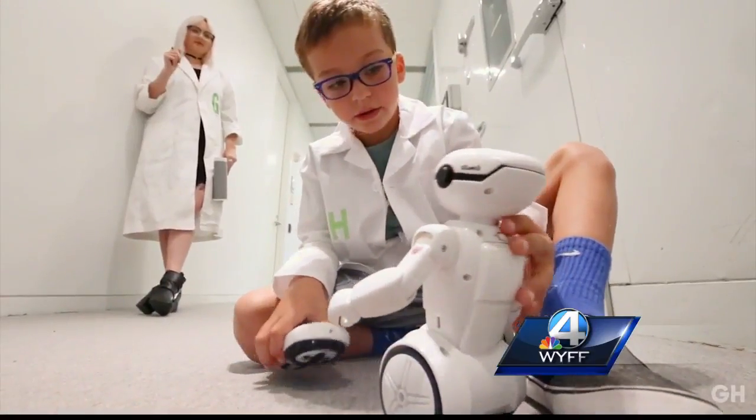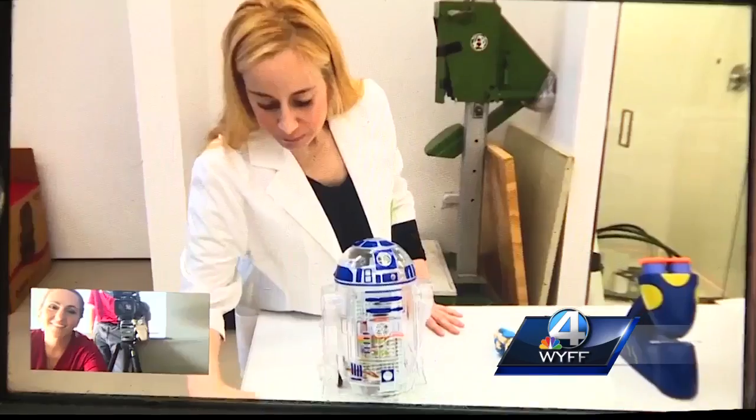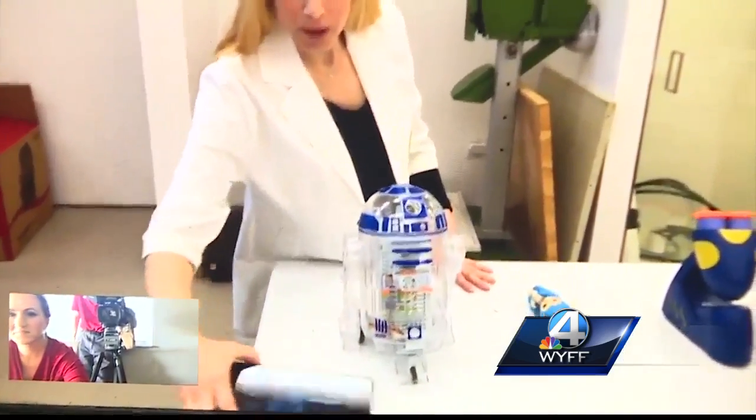Rothman says STEM — science, technology, engineering, and math — toys continue to be very popular. This one lets kids build their own R2-D2.